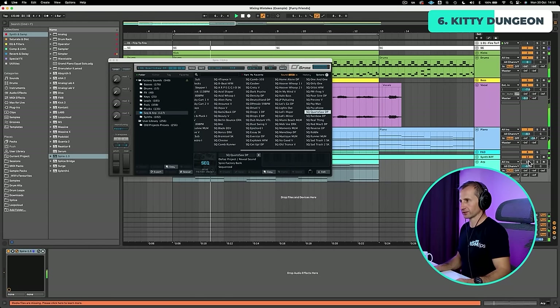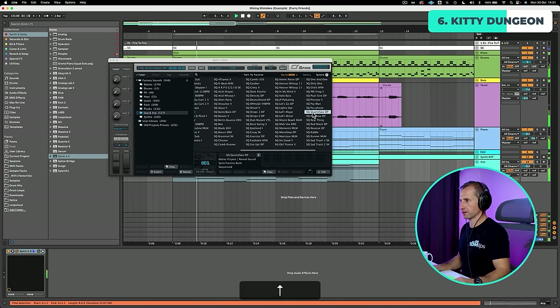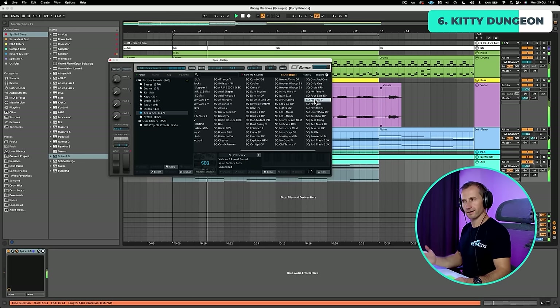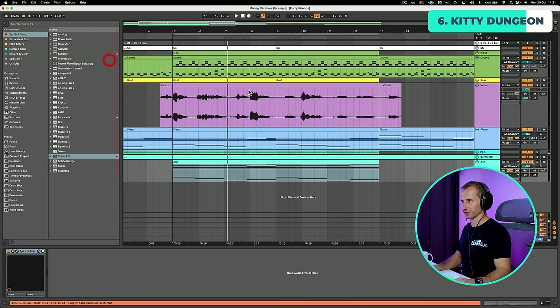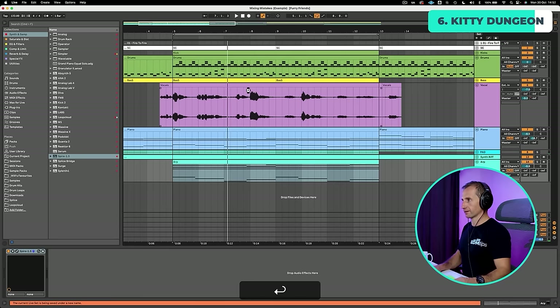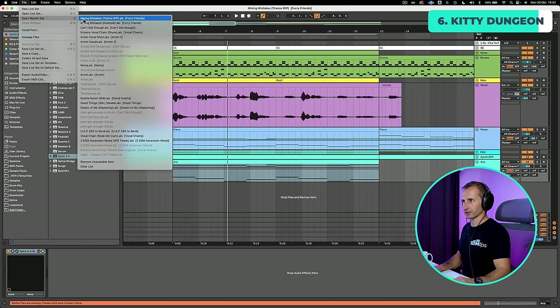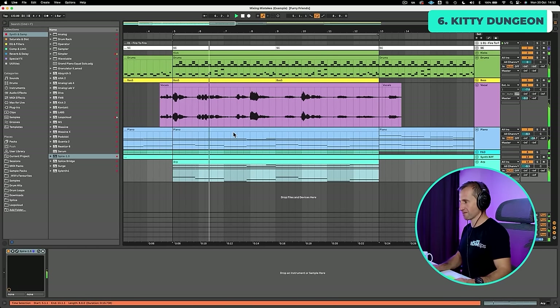Let's look at a quick example. I'll find an arpeggio using Spire — choose sequence and arp, then use the same hot swap technique. Going through options — no, no, no. That one sounds really good, but it's not going to fit in with my deep house vibe. So what I'm going to do is save this out, call it 'trance riff,' then load back in the project I was working on and focus back on the deep house. Much better.